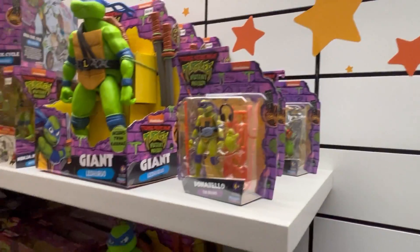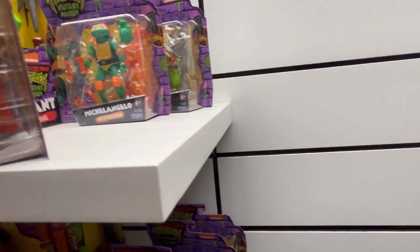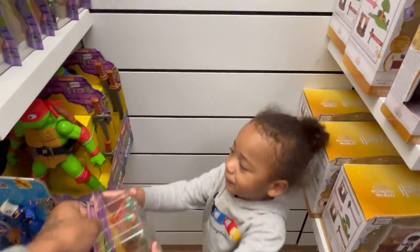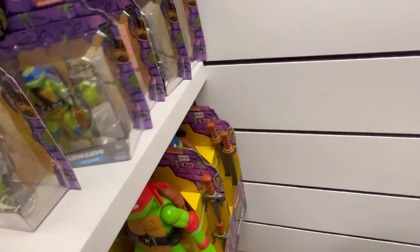Super Mario, and then they got a bunch of TMNT. Let's zoom out a little bit. Oh, they got Michelangelo! You want Michelangelo? Yeah buddy! Gotta get him — Mikey. They got Raph here, they got Leonardo, they got the whole crew.